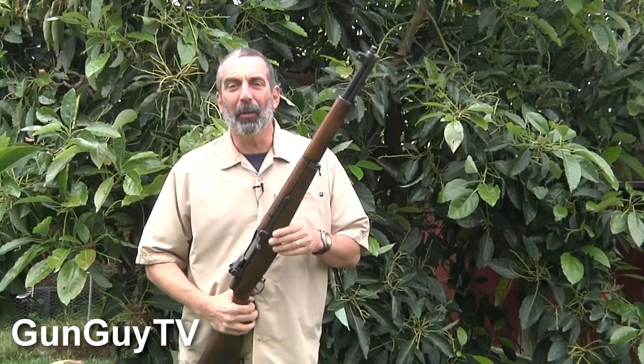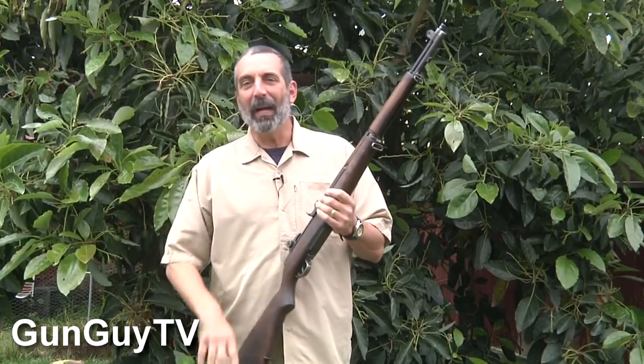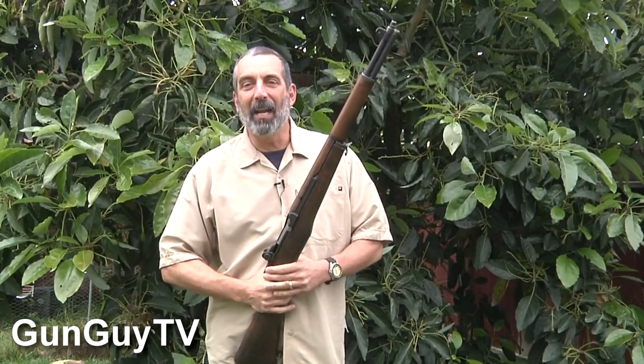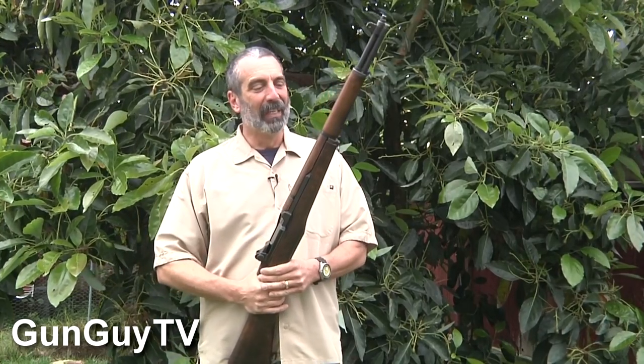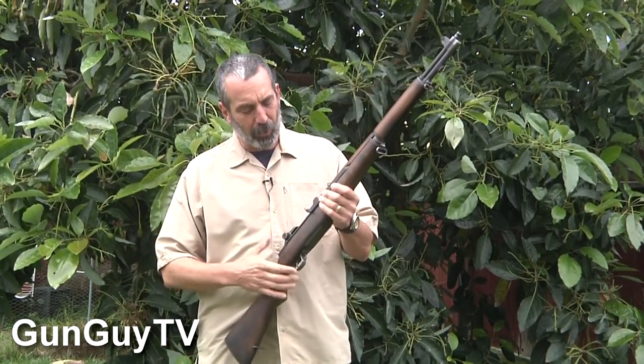These rifles are fabulous. I know there's 80 million videos about them, so if you typed Garand into YouTube, you'd probably find many, many more videos than you ever wanted to watch, but they're worth it. These things are terrific. If you've never shot one, I encourage you to do so.